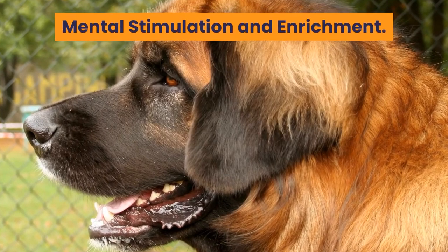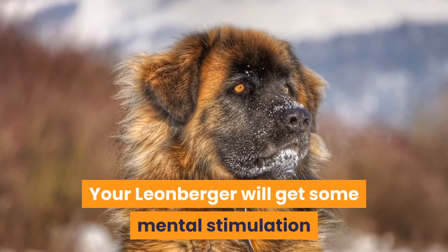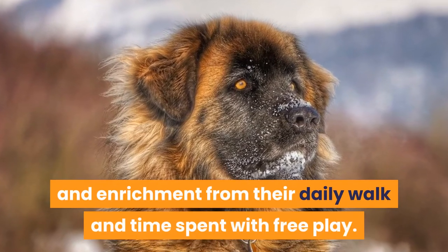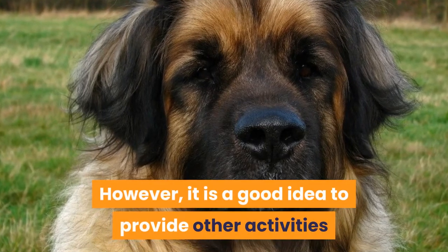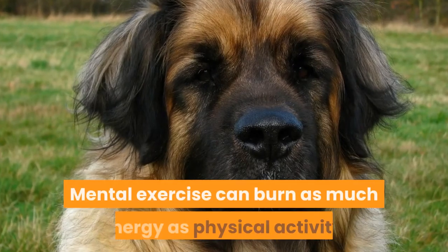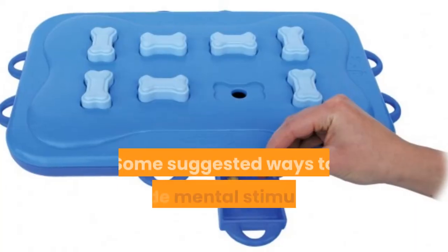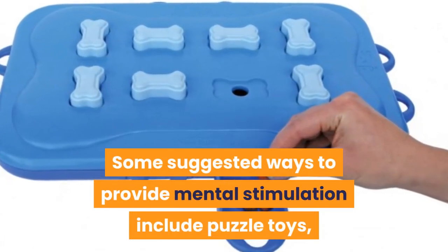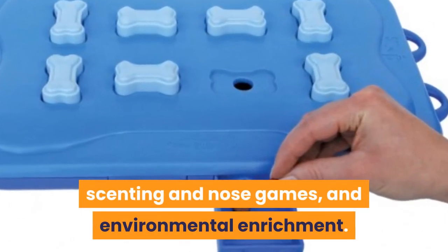Mental Stimulation and Enrichment. Your Leonberger will get some mental stimulation and enrichment from their daily walk and time spent with free play. However, it is a good idea to provide other activities that stimulate the mind. Mental exercise can burn as much energy as physical activity. Some suggested ways to provide mental stimulation include puzzle toys, scenting and nose games, and environmental enrichment.